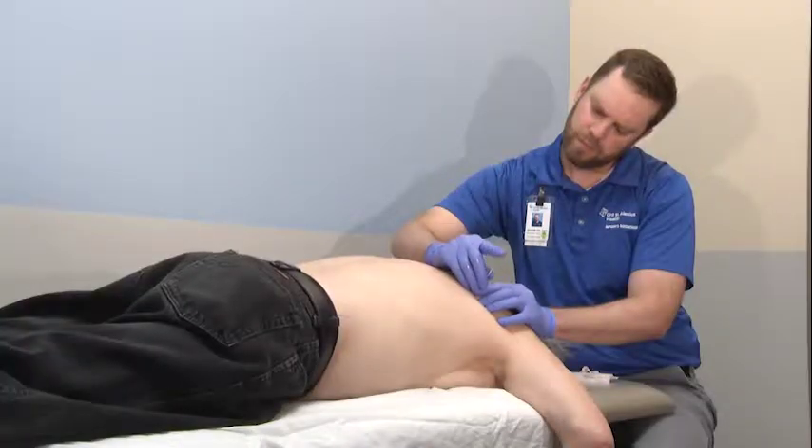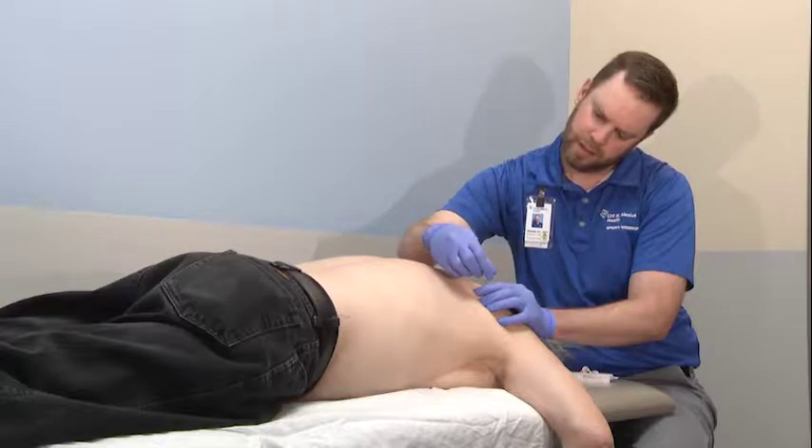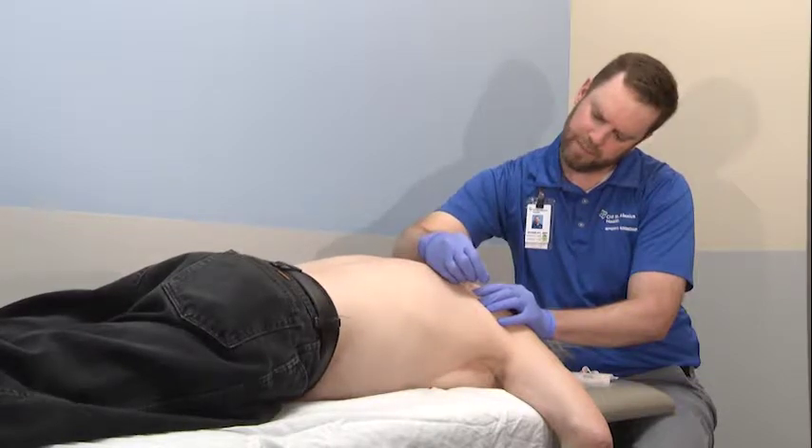Functional dry needling is a procedure that uses a small needle filament to promote tissue healing. Typically it involves trigger points or muscle knots, but it also can involve tendons or ligaments.